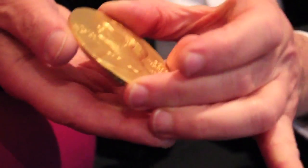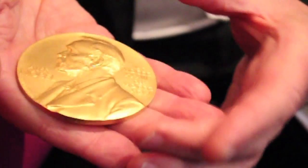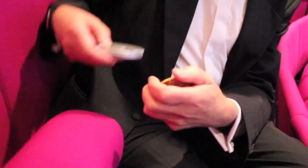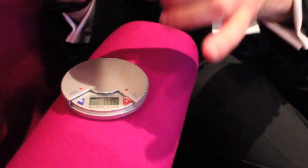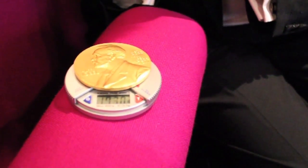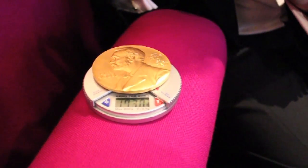The question you'll all be wanting to know is: how much does it weigh? What is the gold worth? To answer that, I brought a balance — also in my pocket. It's quite a nice little balance. So here goes, weighing a Nobel Prize — and it's about 173 grams.